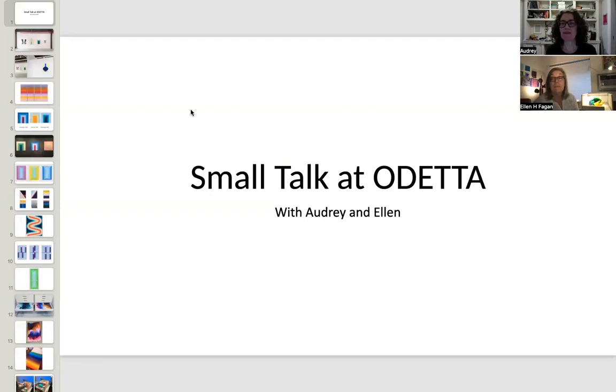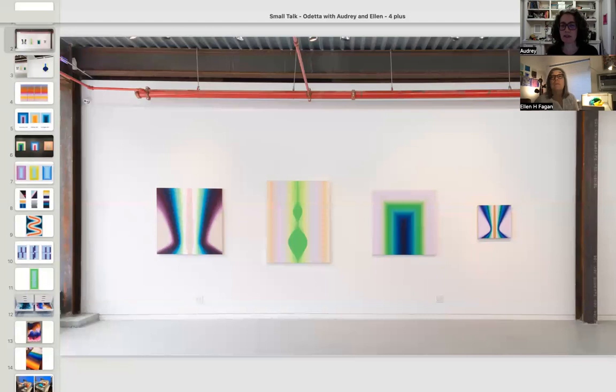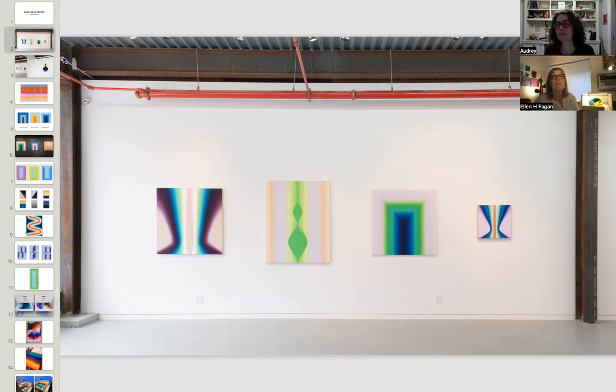I wanted to start the talk with some images of my paintings — some people might be familiar, some might not — and go back to the brick-and-mortar space of Odetta. This is the space that Odetta Petit is modeled after, on its Cook Street Bushwick location. This is a shot of works from the show Mesmerize, a group show there in 2018, including works by Elizabeth Bourlet, Stephen Maine, and myself as paintings on the wall. Carol Salmonson had a light piece installation above the windows.